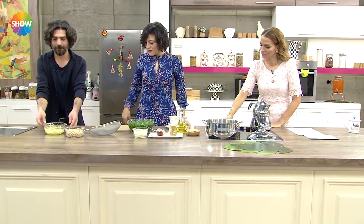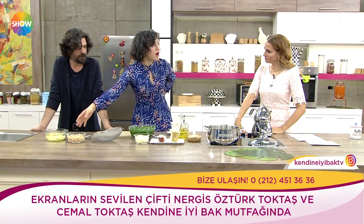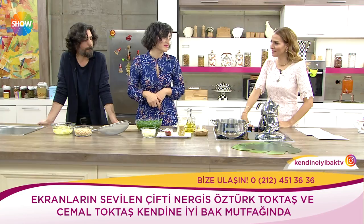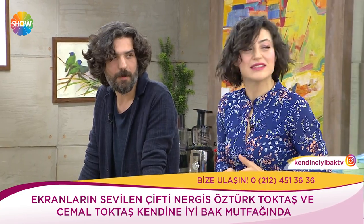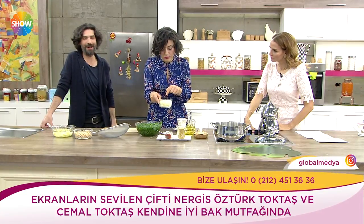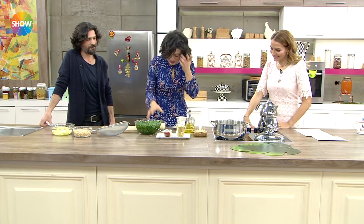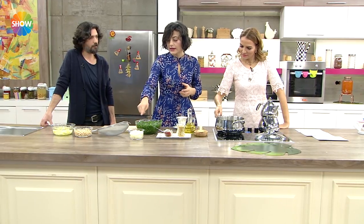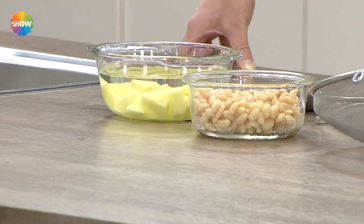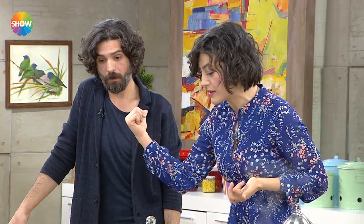Malzemeler: Küp küp doğranmış patates, önceden haşlanmış fasulye, soğan. Bu fasulyeler köyden geliyor — renkli fasulyeler. İki çorba kaşığı bulgur, iki çorba kaşığı mısır unu — onu da kendimiz yapıyoruz. Salçayı da Cemal'in babası yapıyor, tereyağı da köyden geliyor. Yağ koyuyoruz ve soğanı kavacağız.